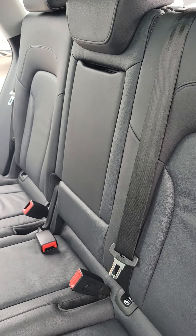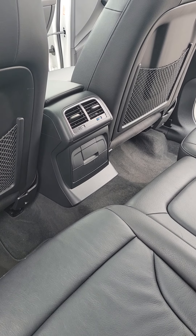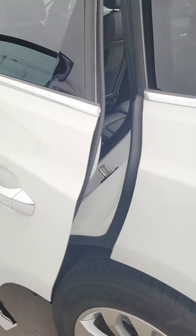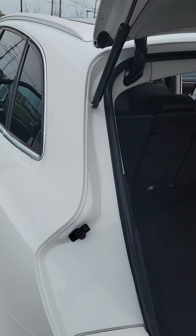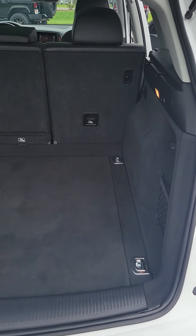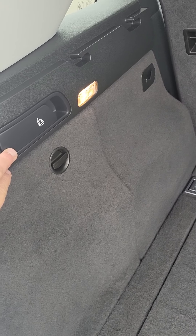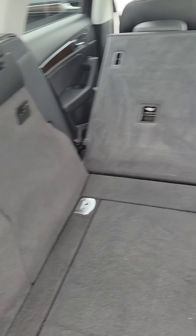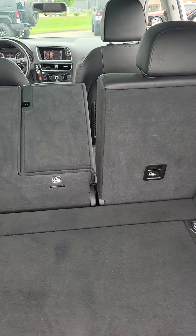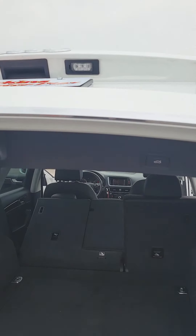The rear compartment on this one looks like hardly anyone's ever sat in the back. You've got your climate controls in the back. This has a little bit bigger cargo space than the Q3. It also has releases to put the seats down — I'll have to move the driver's seat forward a little bit to release it to let it go all the way down, or you can take the headrest off.